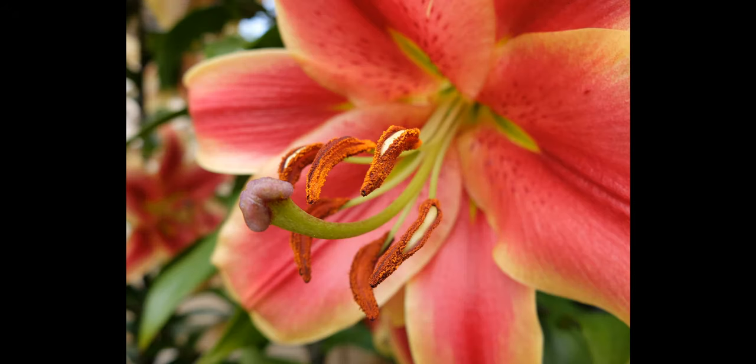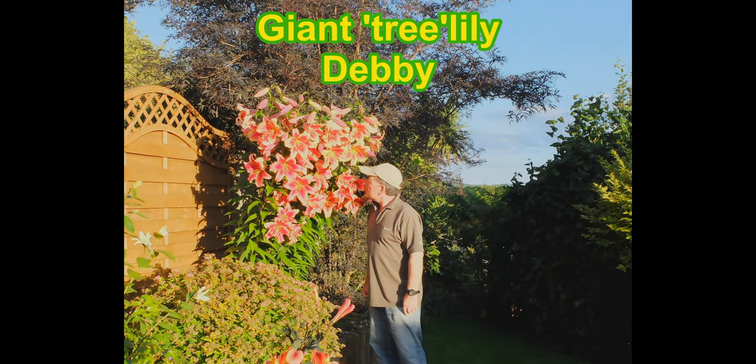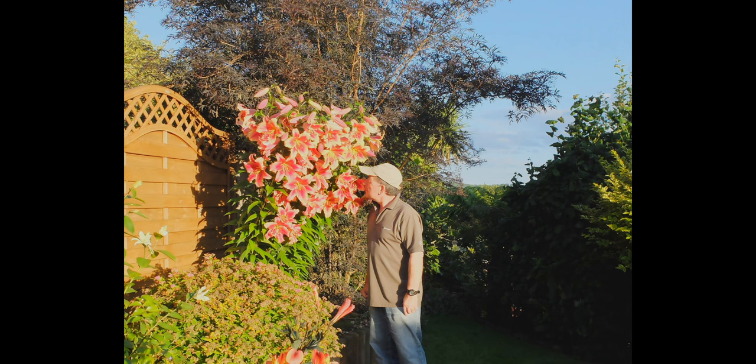Another tree lily here. This is Debbie, just growing at the other end of the garden — a lovely combination of red and orange. Even on the pollen, you've got the two colours matching the colour of the petals. Those must be at least seven foot tall and a good old clump. They've been in that spot for about five, six, maybe seven years.